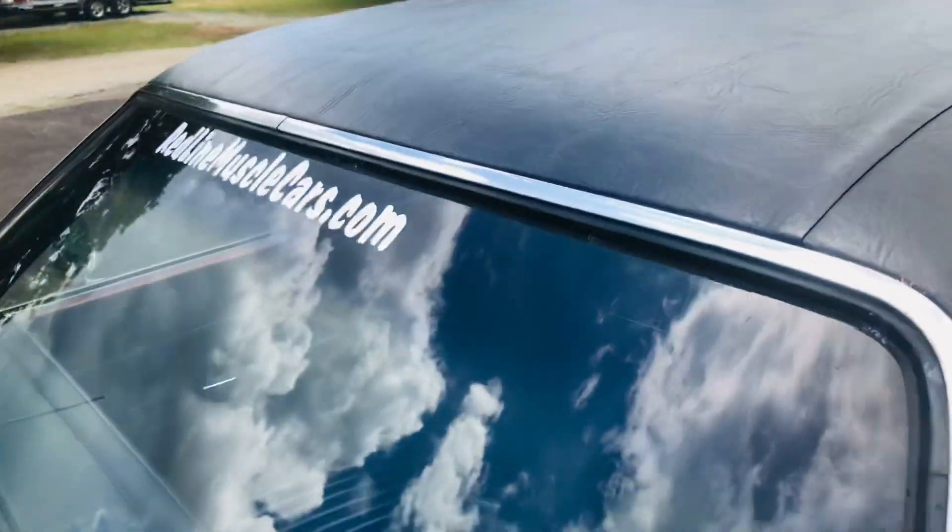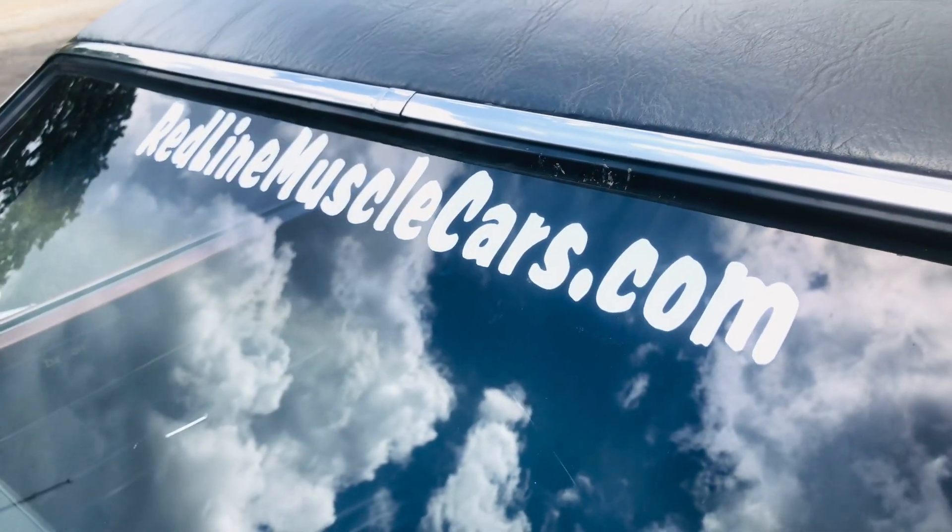Y'all come see us at RedlineMuscleCars.com. Thank you. Have a blessed day.